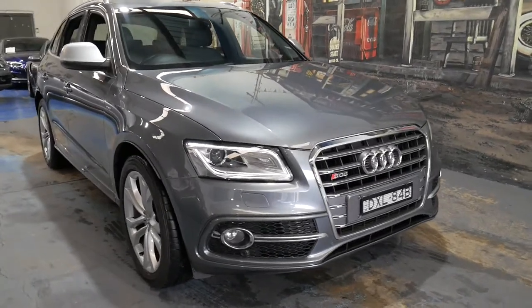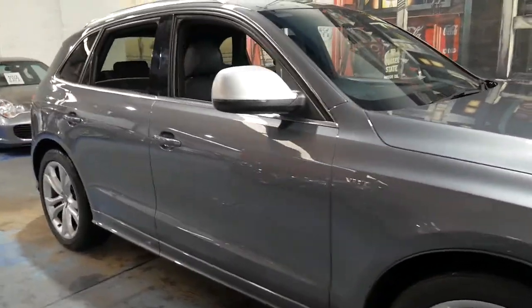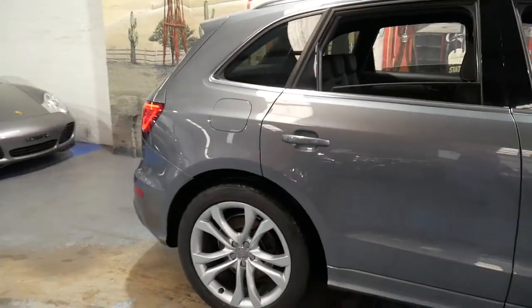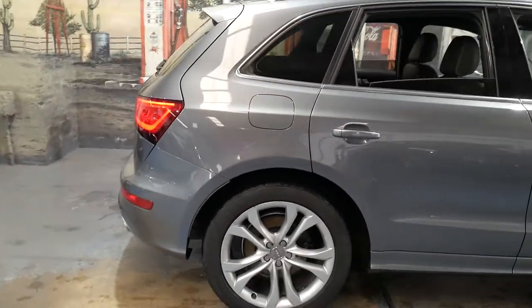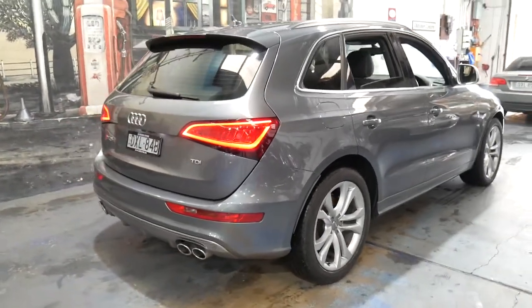Welcome to the Old Timer Centre. My name is Philip Tarrant and I'm going to be talking to you about this 2013 Audi SQ5. It's Daytona grey in colour with black leather interior and it's had every single service done at an Audi dealership.